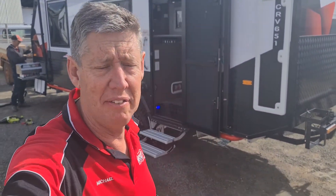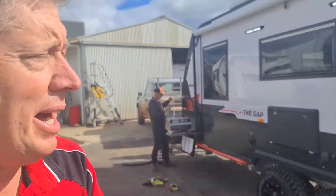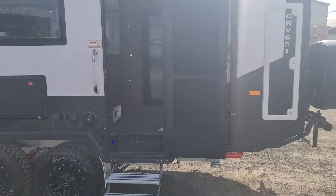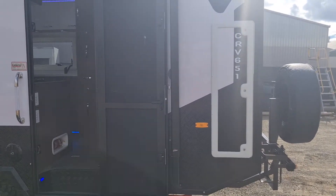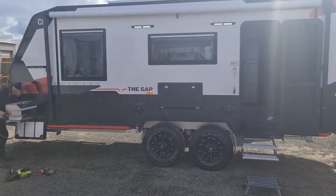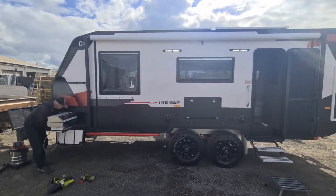Welcome back to the camera cabin. Another quick walkthrough — I just want to quickly show you the difference in the 651 gap. Let me back away a bit — she's a bit longer van. There we go, zoom out. Beautiful. So 21 foot 6 in length.